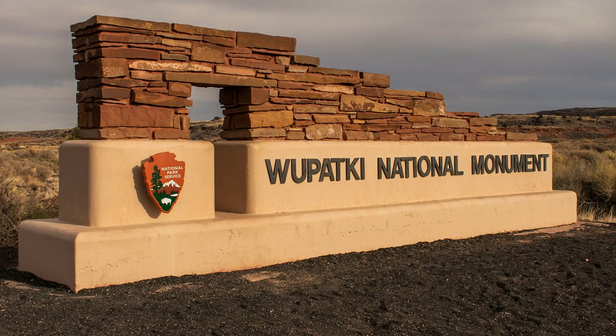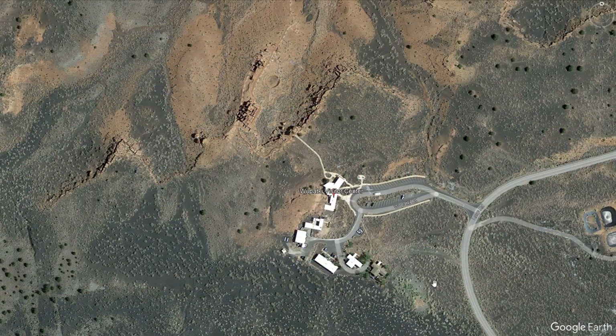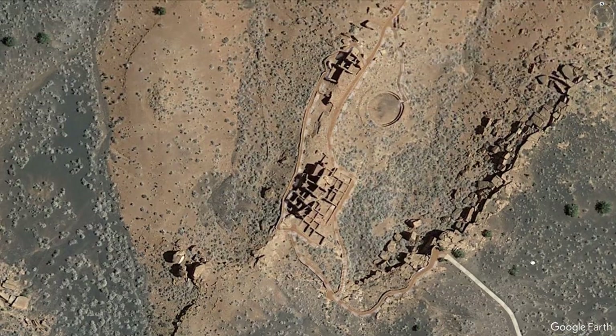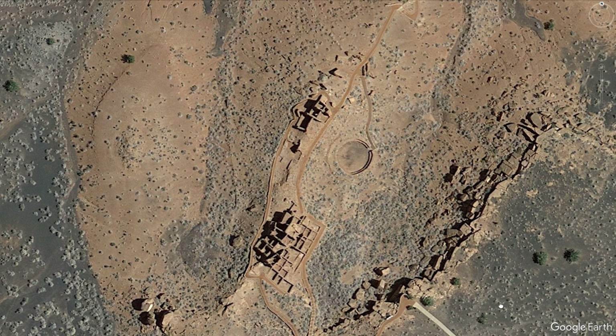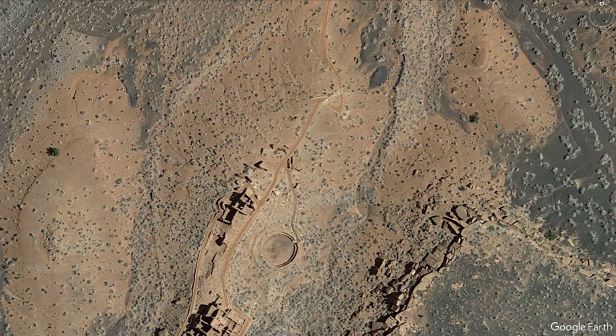Even though it doesn't have any dramatic cliff dwellings, the ruin complex at Wupatki is one of the most significant in the entire southwest. The monument contains many well-preserved pueblo-style ruins that date back approximately 800 years, and five of them are open to the public. A number of special features are present at the largest of these villages, along with artifacts that indicate it was once a very important place.